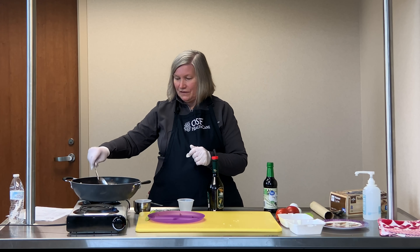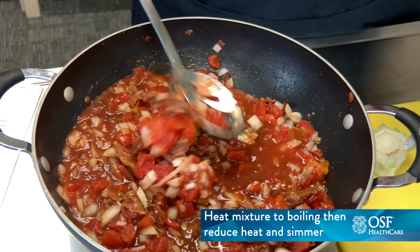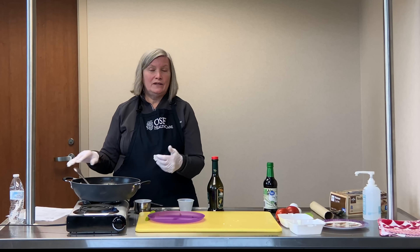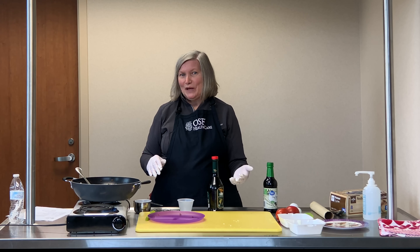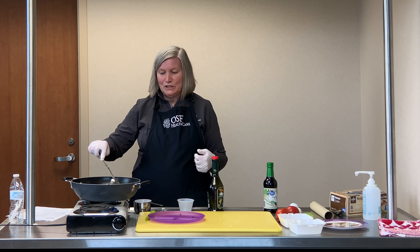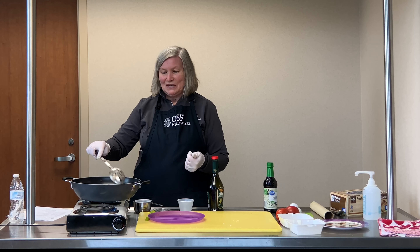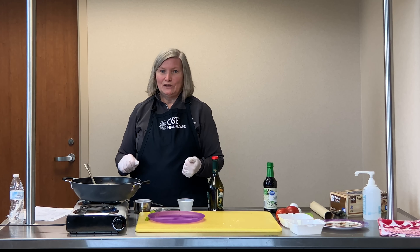We're going to let this cook and bring it to a boil before we add our steamed cabbage, which is the last ingredient. Once this boils, we'll add the cabbage, get it all stirred around, and then it's ready to serve. The prep time — getting your onions chopped, your bacon cooked, and steaming your cabbage — is really most of the time you'll put into this recipe. Once all that's ready, we just put it in the pan and let it cook. There's not a lot of watching needed.